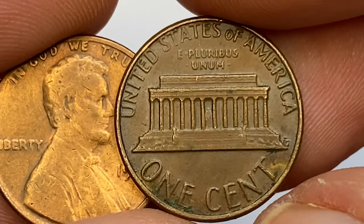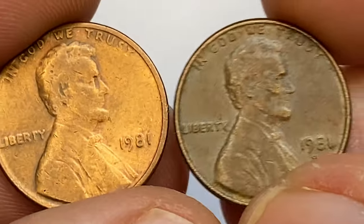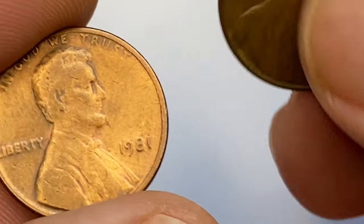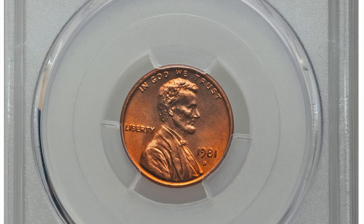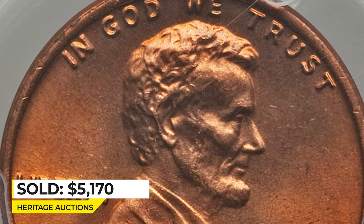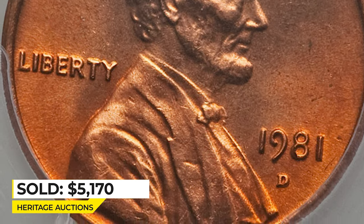The 1981-D memorial Lincoln was produced in the billions, making it a very common coin. Only in MS67 or higher are they scarce. According to Jaime Hernandez from PCGS, anything grading MS68 or higher is rare. The most expensive example in red condition was sold in 2017 at Heritage Auctions — this copper-red gem at MS67+ ended up selling for $5,170.